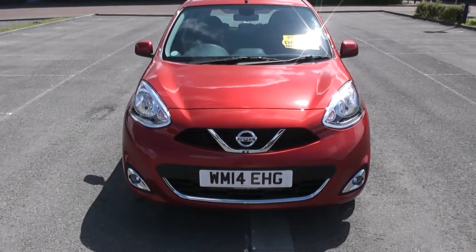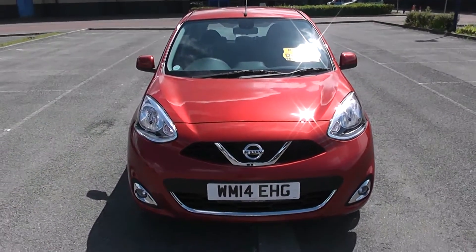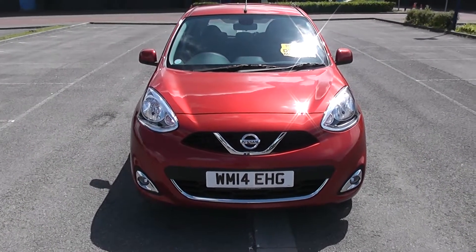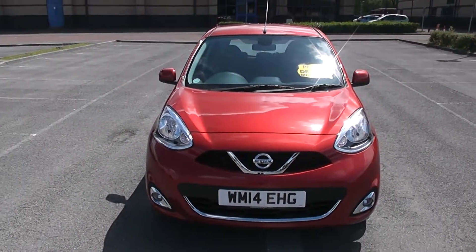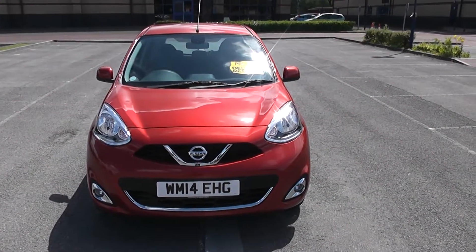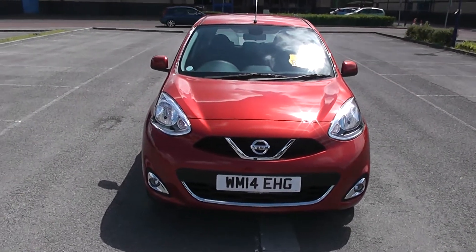Welcome to Wessex Garages in Newport. Today we have for you a Nissan Micra. This vehicle is in red and it is a petrol manual. Good to be giving you a tour of this vehicle today, but for more information or specifications, don't hesitate to go online at www.wessexgarages.com and type the number plate into the search bar. This is a pre-registered vehicle so it only has delivery mileage on it, which is currently 7 miles.